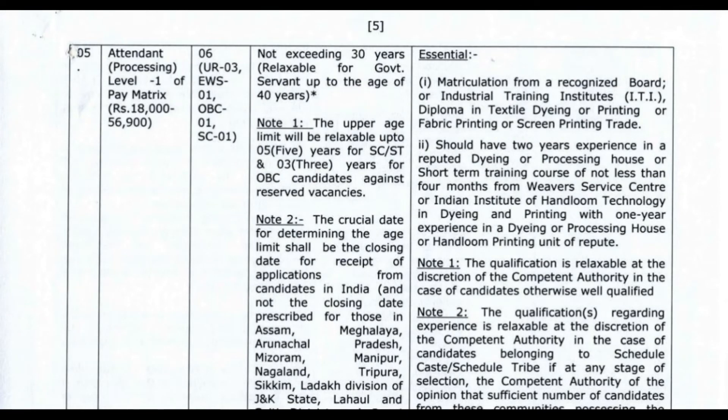The next post is Attendant, with a salary of 18,000 to 56,900. Qualifications include matriculation pass along with an ITI diploma certificate in textile dyeing, printing, fabric printing, or screen printing trade. Experience in a reputed dyeing or processing house, or a short-term training course of not less than four months from a Weaver Service Center or Indian Institute of Handloom Technology in dyeing or printing, with one year experience in a dyeing or processing house or handloom printing unit of repute.